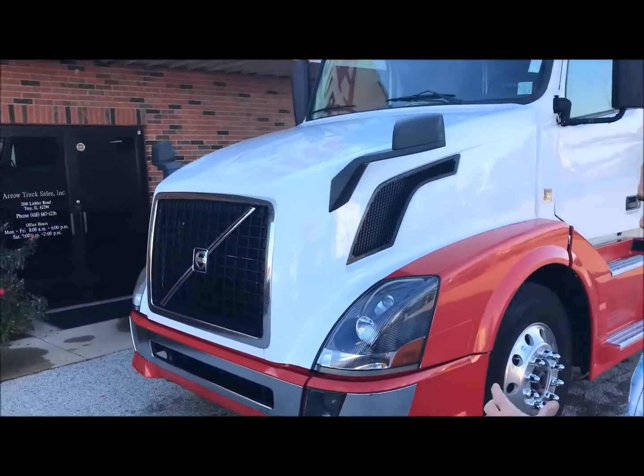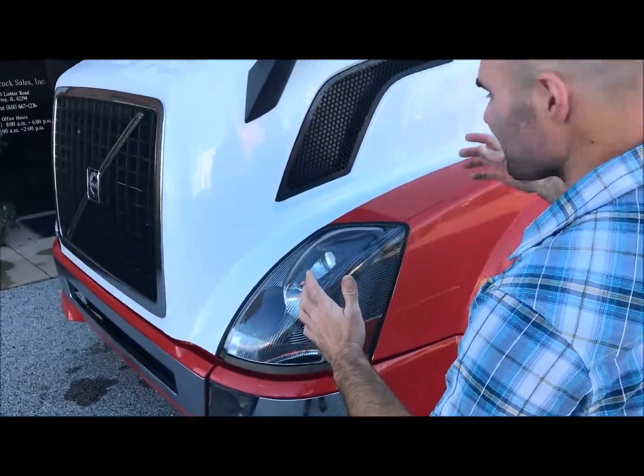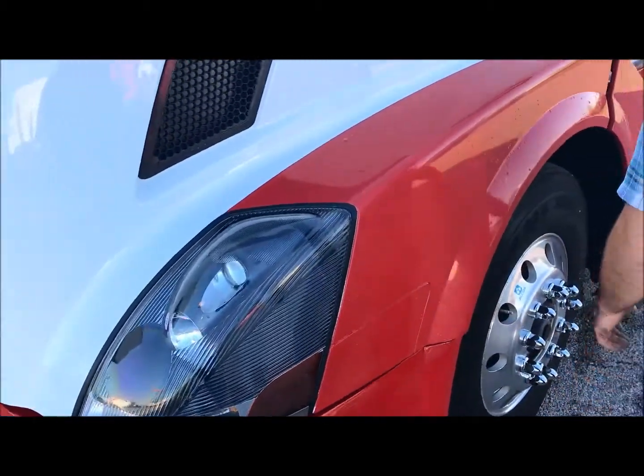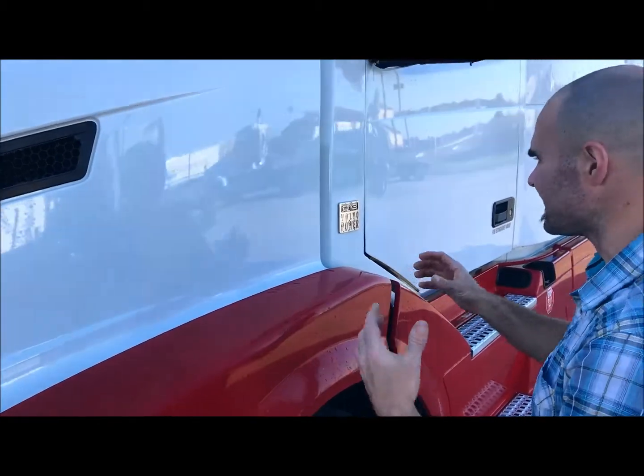This is a giant 77-inch sleeper. But let's start with first things first. From front to back, look at the aerodynamics of this truck — you've got your tear-shaped headlights. This truck is powered by a Volvo engine pushing 435 horse. This is a DE13.